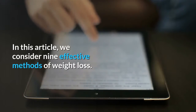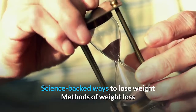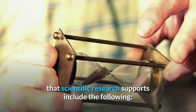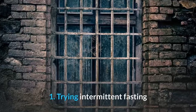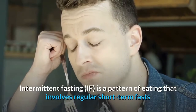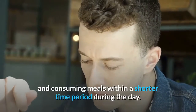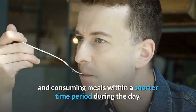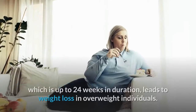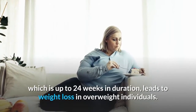In this article, we consider nine effective methods of weight loss. Science-backed ways to lose weight include the following. 1. Trying intermittent fasting. Intermittent fasting is a pattern of eating that involves regular short-term fasts and consuming meals within a shorter time period during the day. Several studies have indicated that short-term intermittent fasting, which is up to 24 weeks in duration, leads to weight loss in overweight individuals.